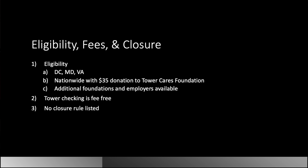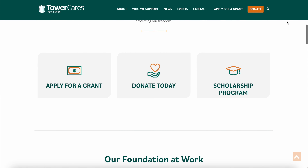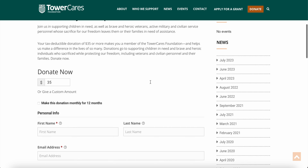The reports of nationwide, which I can now confirm, are if you join the Tower Cares Foundation and make a $35 donation. You cannot have had a checking account in the past 90 days. Tower free checking is fee-free, and there are no rules listed as far as closure goes. The interesting part is it's not that you're necessarily joining an organization — Tower Cares is a foundation, and there's a link to it in the blog post where you can make a $35 donation. You can change the amount, but I don't believe you'll go lower than $35.